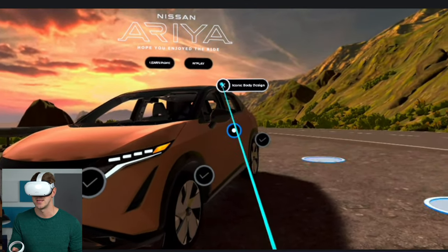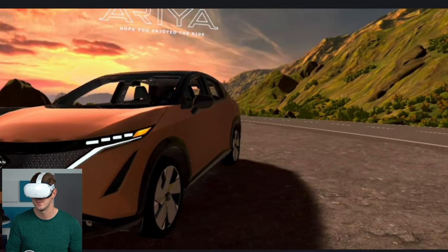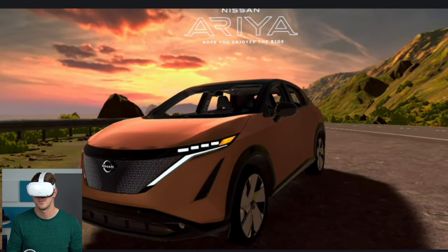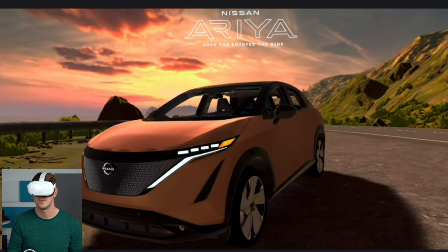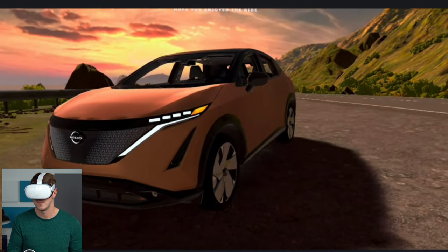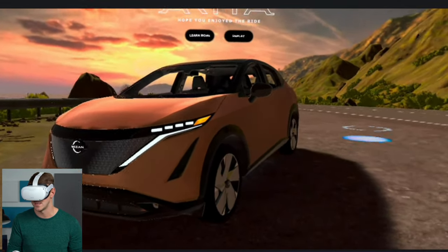And let's see the body design. The line where the sun sets, the mountains start, or the road ends, is the inspiration for Aria's iconic design. This simple, elegant horizon line gives it a low, sleek roofline — it makes it appear as though it's slicing through air. It is really sleek. I'm a big fan of this design, for sure.